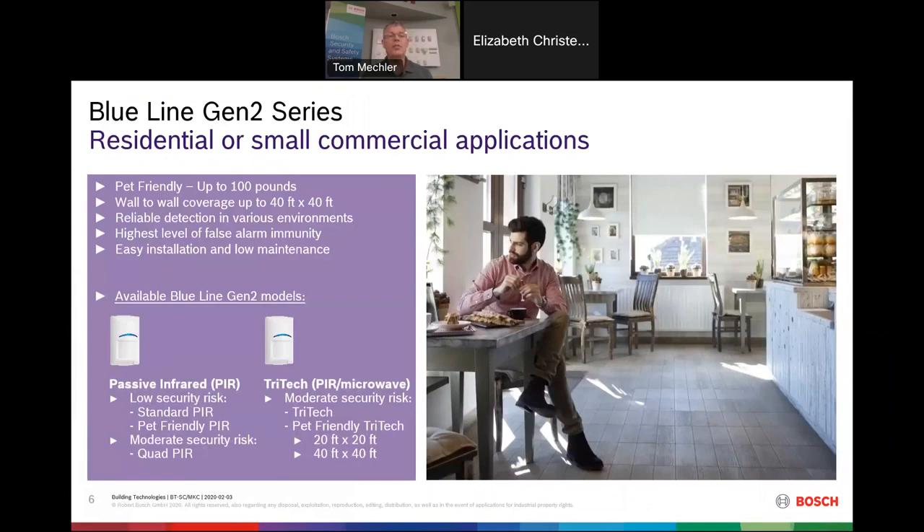First, I'd like to introduce our Blue Line detector family. You're probably familiar with the Blue Line detector and its ability to ignore animals up to 100 pounds — it really will ignore a 100-pound Rottweiler and catch a 100-pound burglar. Blue Line detectors are designed for residential and small commercial applications up to 40 by 40 feet. We have PIRs, a quad dual passive infrared detector, and our tri-tech PIR microwave — one for up to 20 feet and one for up to 40 by 40 feet.